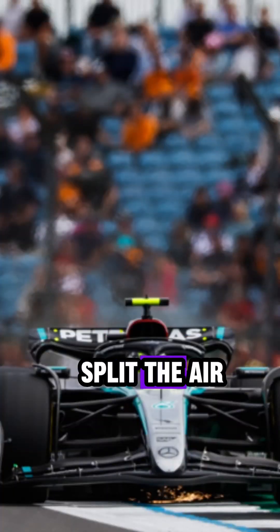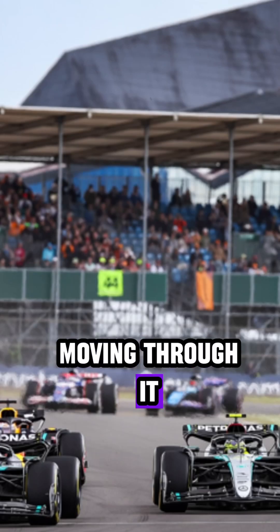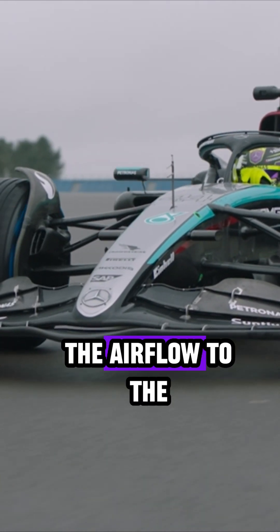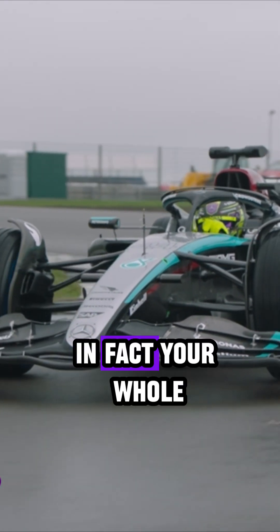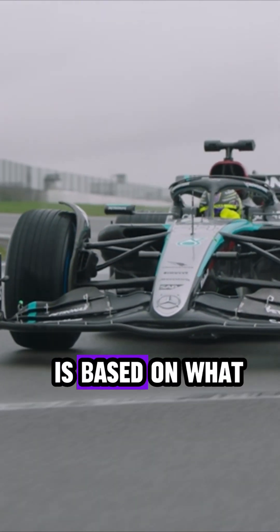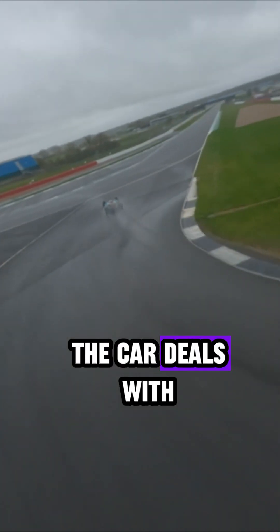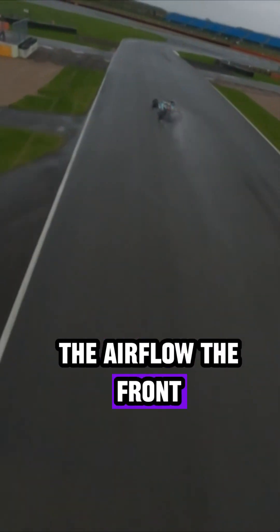The front wing is the first thing to split the air while the car is moving through it. The way it is designed is critical, as it will affect the airflow to the rest of the car. In fact, your whole car philosophy is based on what the front wing does to the air, and the rest of the car deals with the airflow the front wing creates.